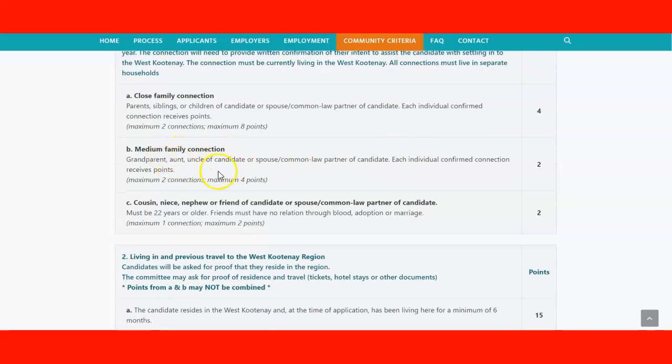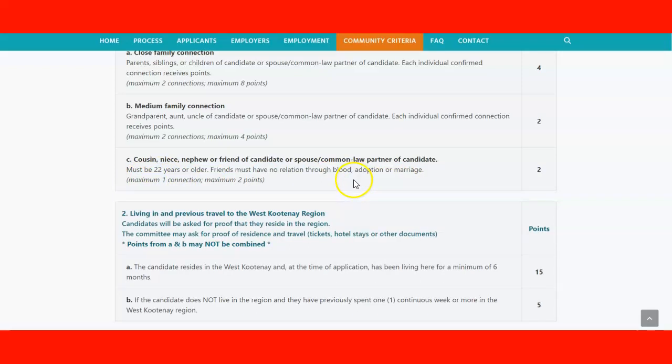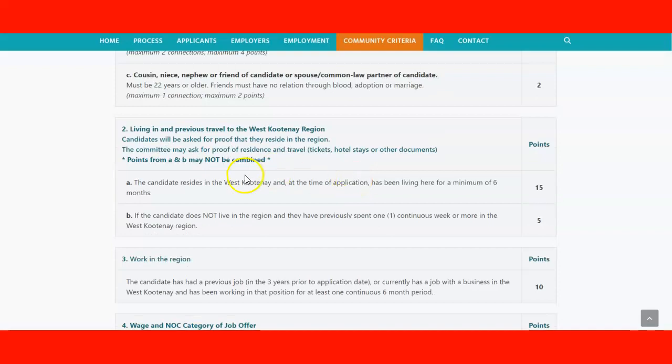For medium family connections — grandparents and uncles of the candidate or spouse — each confirmed individual connection receives two points per connection, with a maximum of four points. For distant connections such as cousins, nieces, nephews, and friends of the candidate or spouse/common-law partner, the candidate must be 22 years or older. Friends must have no relation through blood, adoption, or marriage — you get a maximum of one connection, for a maximum of two points.